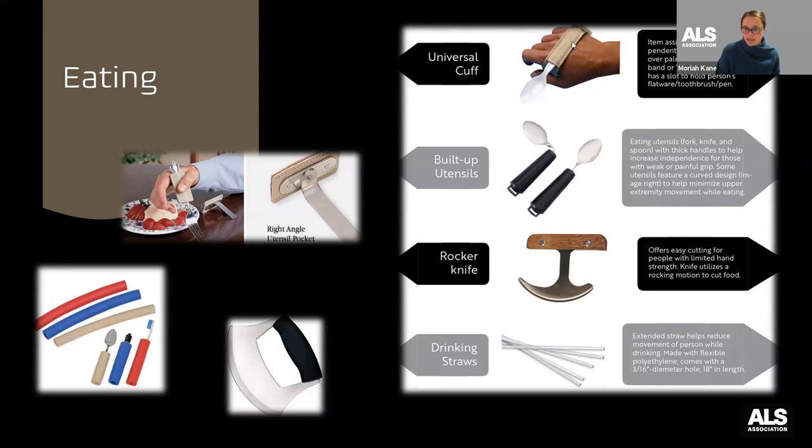When looking at a universal cuff, it's important to think about how strong your wrist is, because there are braces with the same cuff layout plus a wrist support. The orientation can be over the top of the palm or resting in the palm. One of my favorite things from being an OT is the right-angle utensil pocket — a metal stay that goes into the cuff, putting the fork or spoon in a more natural position, making it easier to pierce or scoop food and bring it back up to your mouth.